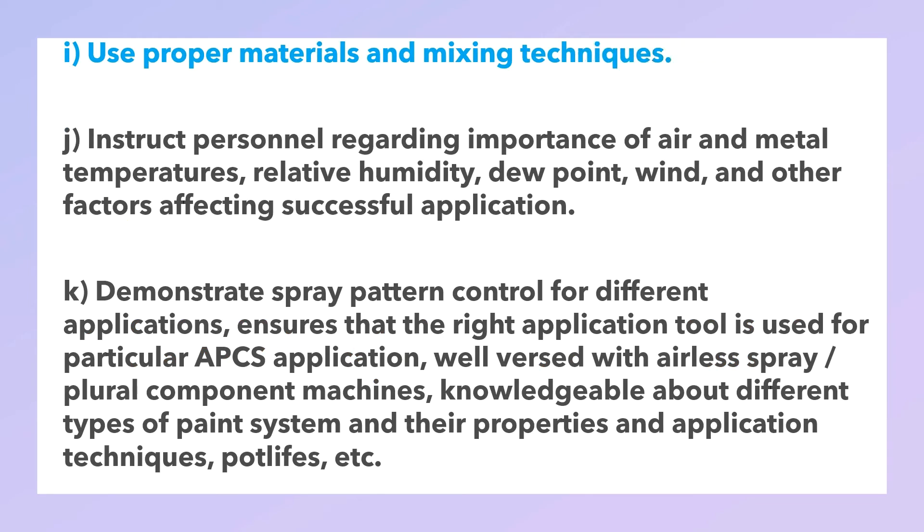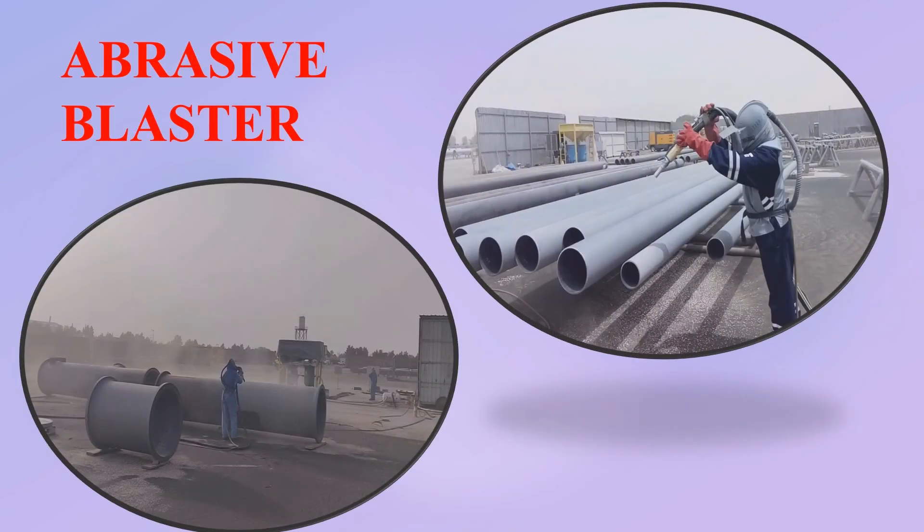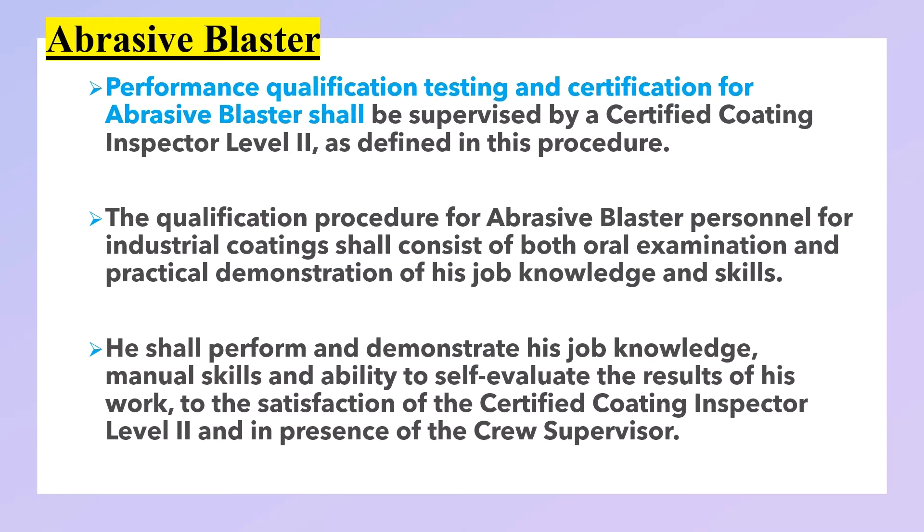The crew supervisor must also: use proper solvent and detergent cleaning techniques; use proper material and mixing techniques; instruct personnel regarding the importance of air and metal temperatures, relative humidity, dew point, wind, and other factors affecting successful application; demonstrate spray pattern control for different applications; ensure that the right application tool is used for a particular APCS application; be well versed with airless spray and plural component machines; be knowledgeable about different types of paint systems and their properties and application techniques; adhere to proper time intervals between successive coatings as established by Saudi Aramco standards and manufacturer's recommendations; use wet and dry film thickness gauges; conduct relative humidity tests; perform holiday testing; and detect coating defects and take proper corrective action.